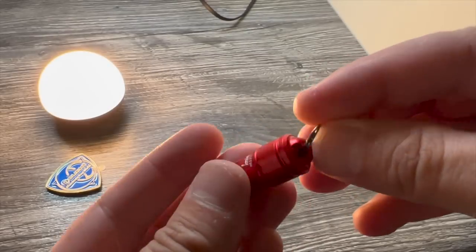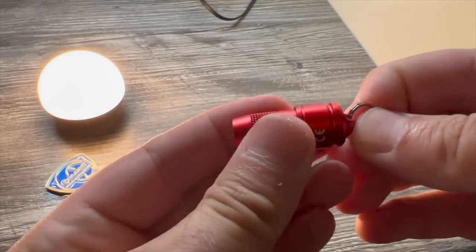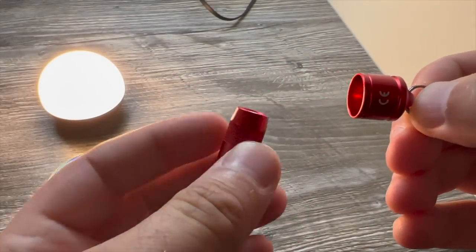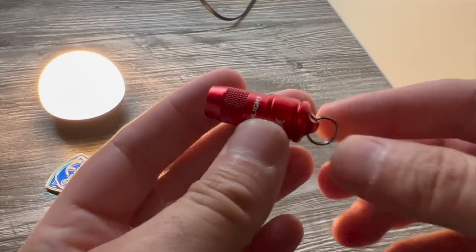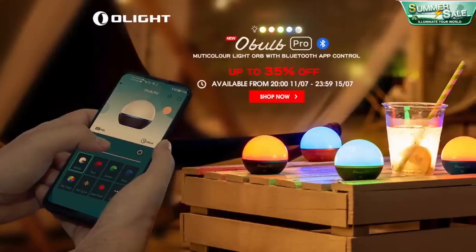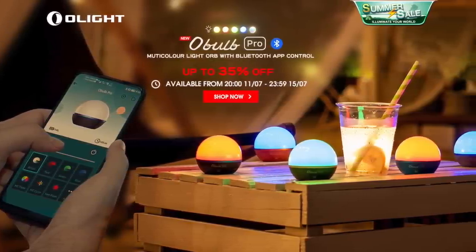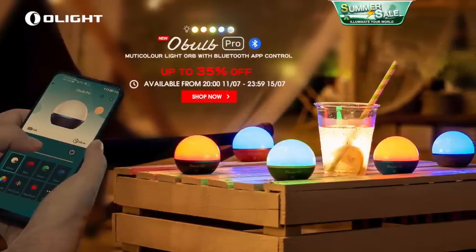The Obulb Pro along with this very handy little keychain light can be yours for just £29.99; the keychain is just £5, along with a host of other products. Please check out the link in this video's description. That's Olight's summer sale — up to 35% off starting midnight the 12th of July.